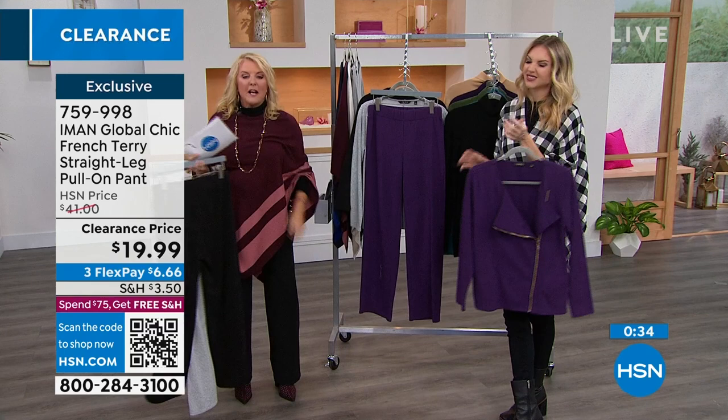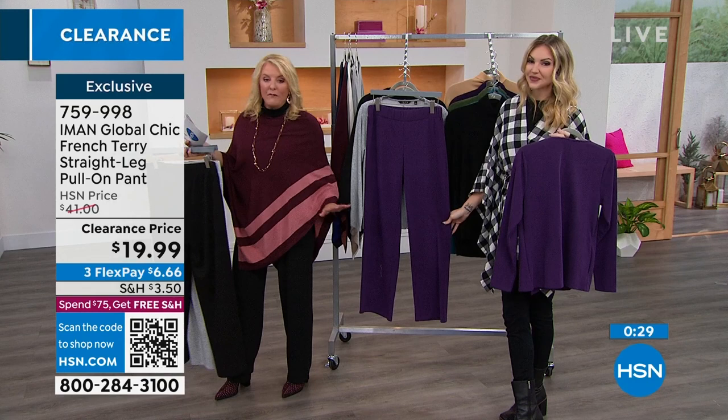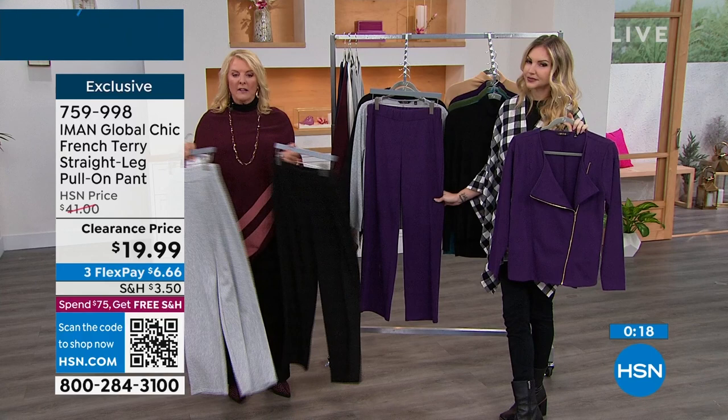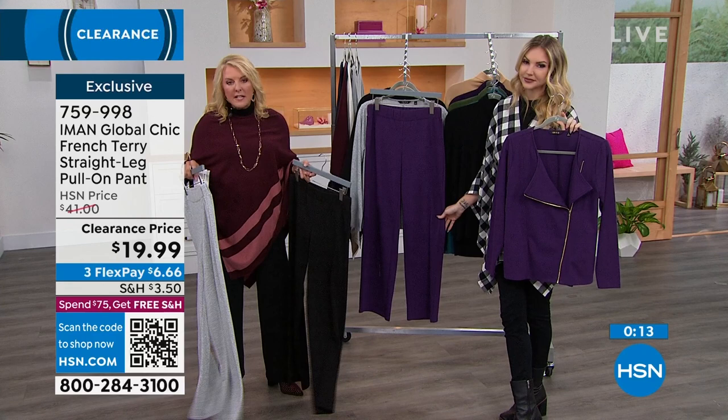I also have another pant coming up — these ribbed pants look so incredibly dressy but you could sleep in them, they're so comfortable. Stick around if you're looking for pants on sale. In the lighter colors it's a bit more casual, but I dressed it up with the poncho and the turtleneck and you can get away with it — they are wildly comfortable.